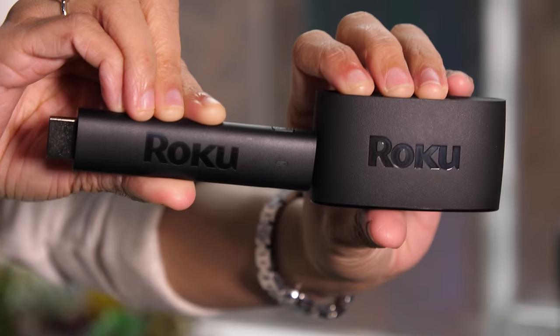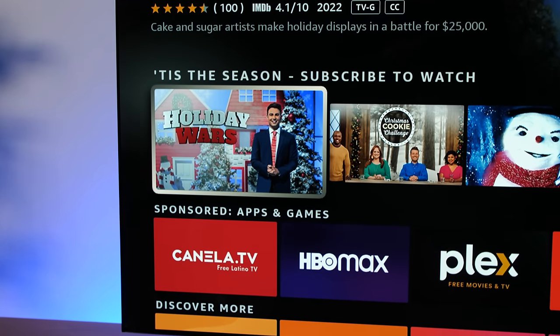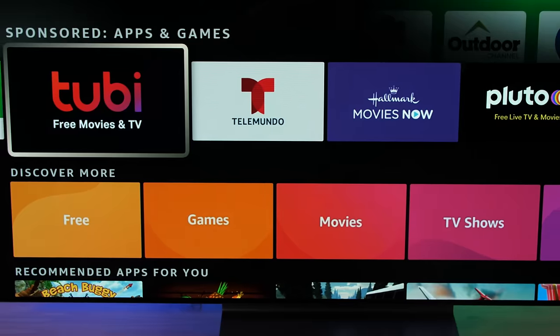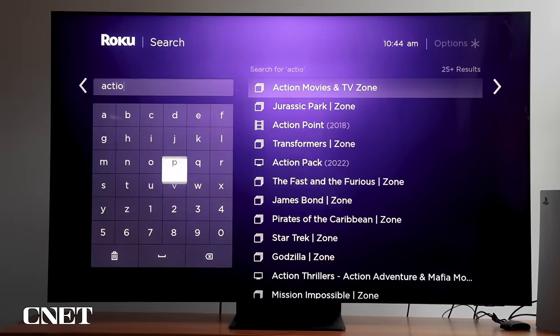Most TVs come with a built-in smart platform, but they're not always good. Luckily, you can override your TV system by plugging in a streaming device. I'll break down the differences between the brands to help you choose the best one for you. The best streaming devices tend to be speedy, have lots of apps to choose from, and a simple interface with killer search functions. I'm adding links in the description if you want to check these out, and chapters are enabled so you can skip around.